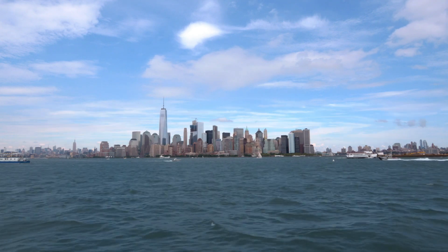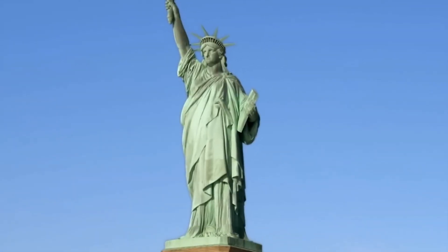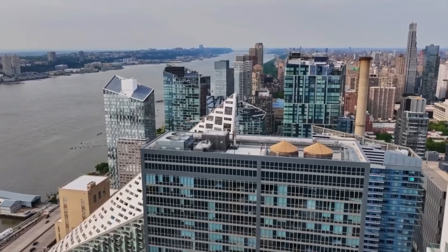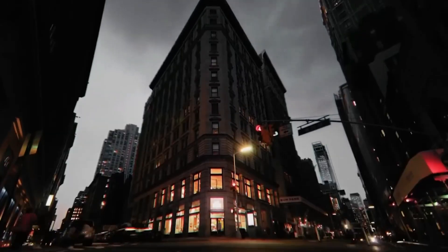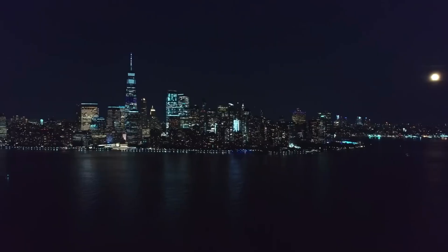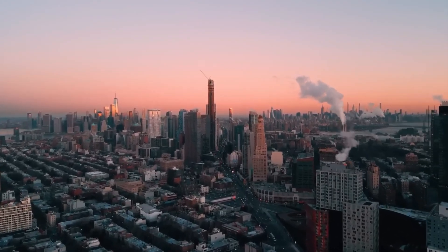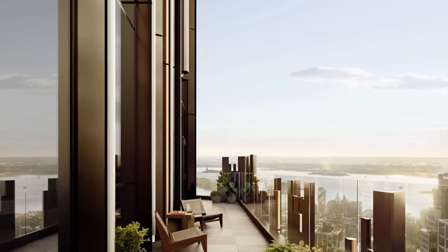New York City has a brand new super tall skyscraper, but it's not where you might expect it. New York City is famous for its landmarks and towering skyscrapers, and Manhattan has been the top borough for over 100 years. But now, there's a new skyscraper rising up in Brooklyn, and it's quickly becoming one of the most eye-catching structures on the Brooklyn skyline.